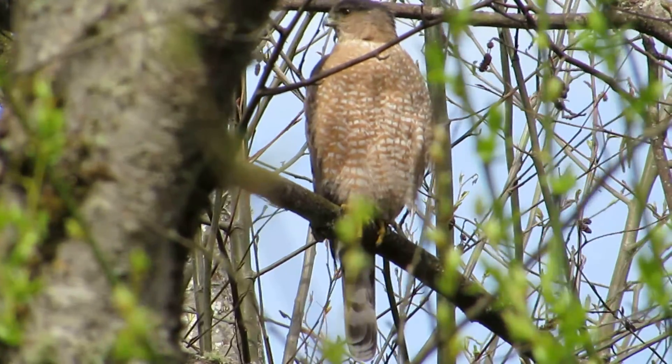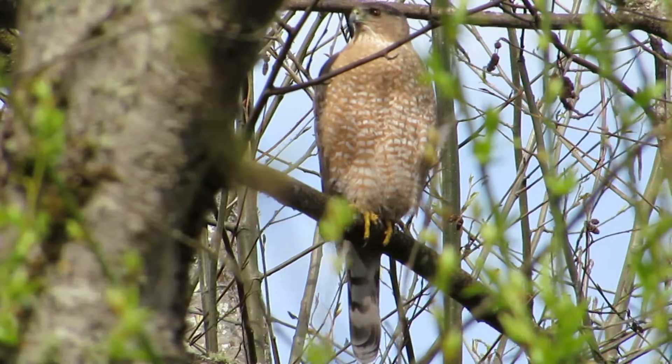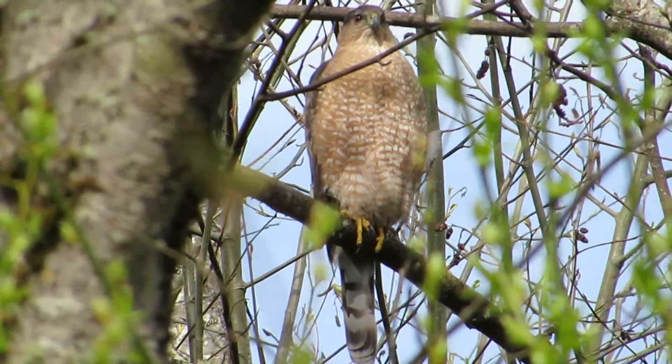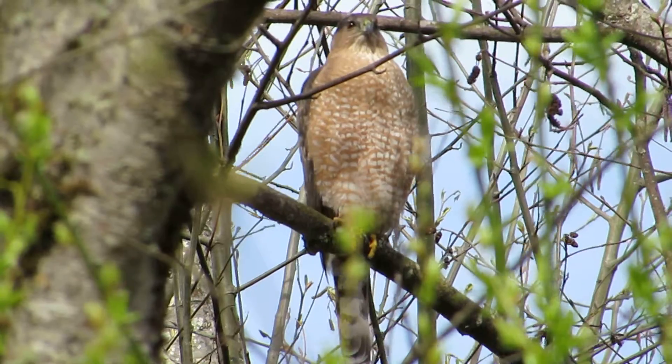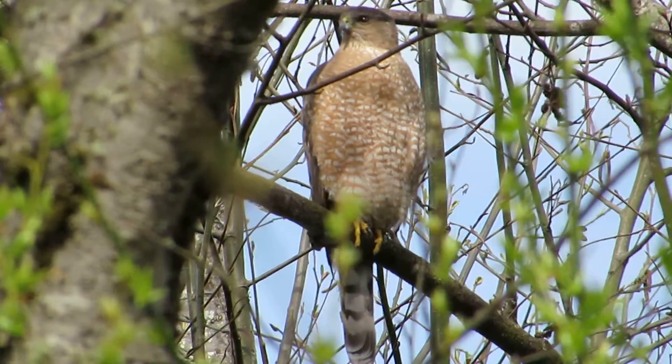Oh yeah, and they're interacting, calling back and forth. Good looking birds. We'll know when he calls back — he makes like a little tick noise, and his call is a little higher pitch than hers.